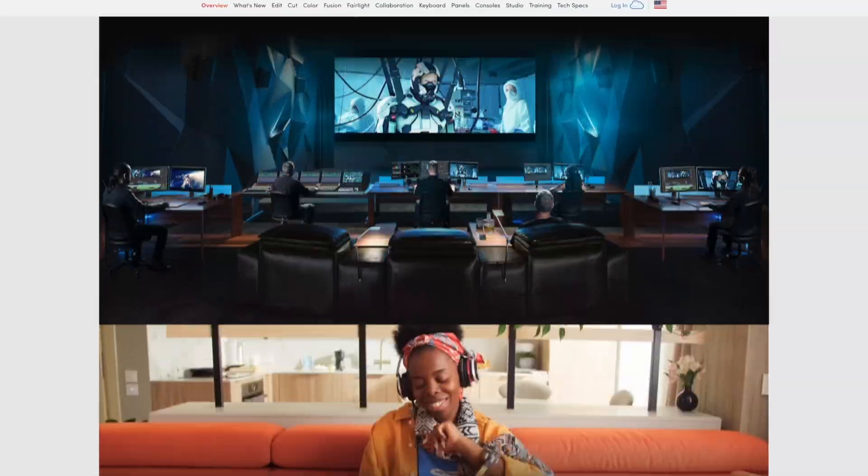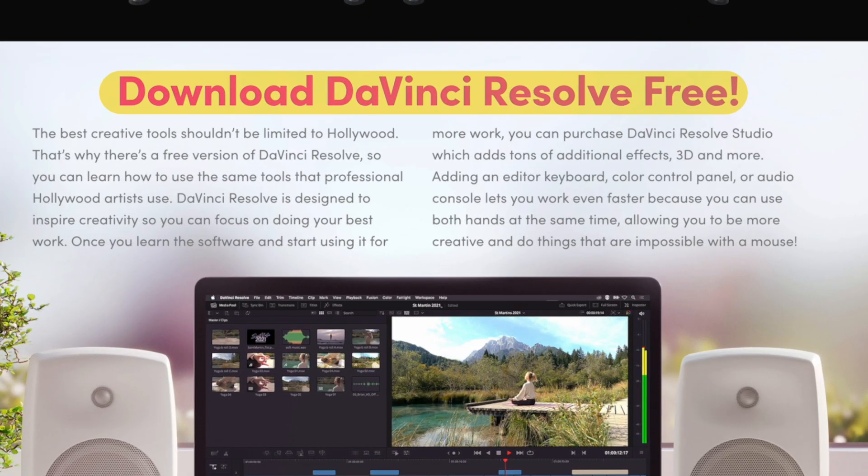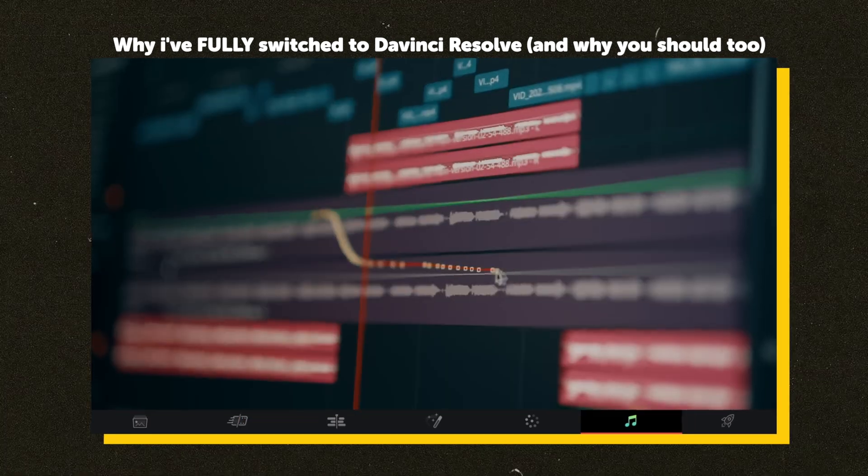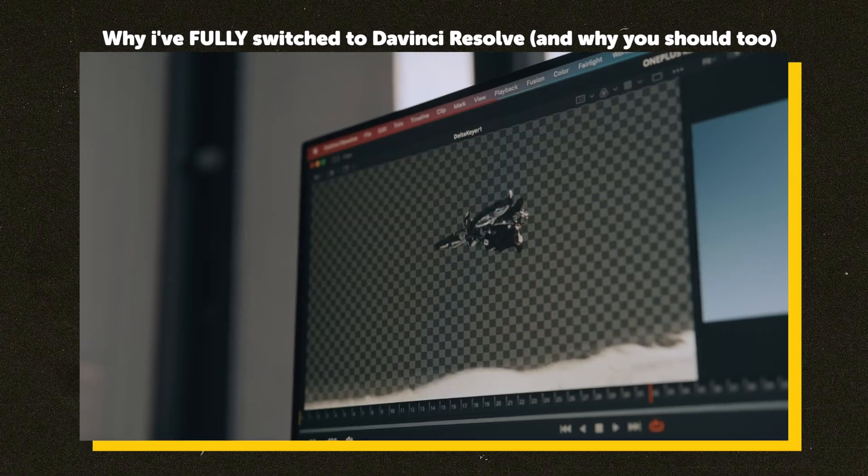For those who want the quick and dirty answer to which is the best video editing software, I'd recommend DaVinci Resolve. Principally because as well as being completely free, it's also incredibly powerful and in-depth for those who want to start with really simple edits and over time upgrade their skill sets to make their videos look professional.